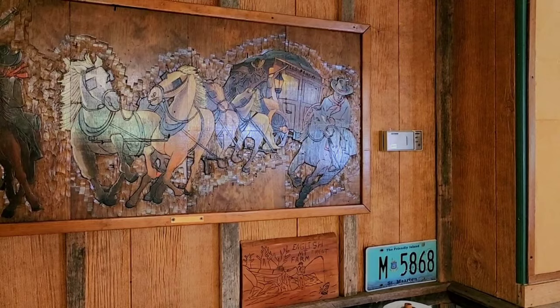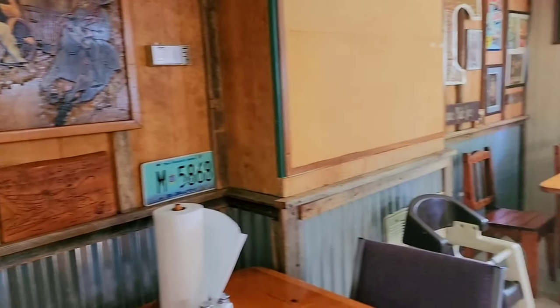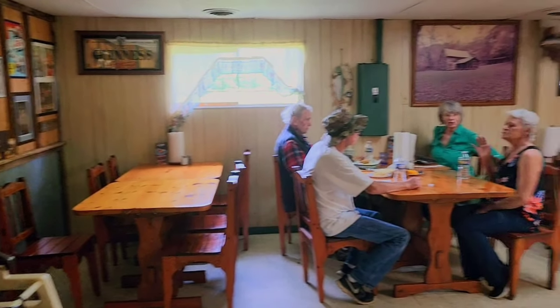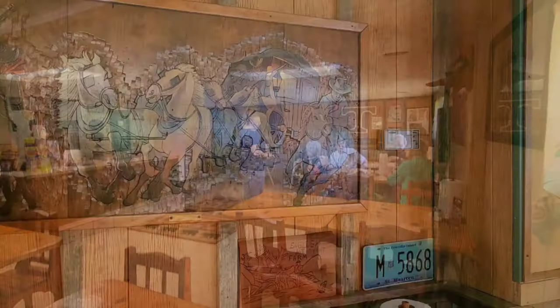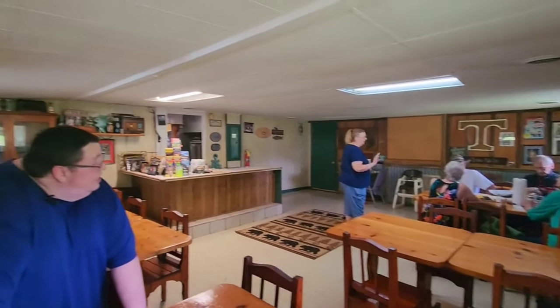Once you finish catching your lunch, you can go in the back side of the restaurant where there is an air-conditioned indoor eating area, or you can definitely choose to sit outside. It is your choice. We're going to go with indoor dining.